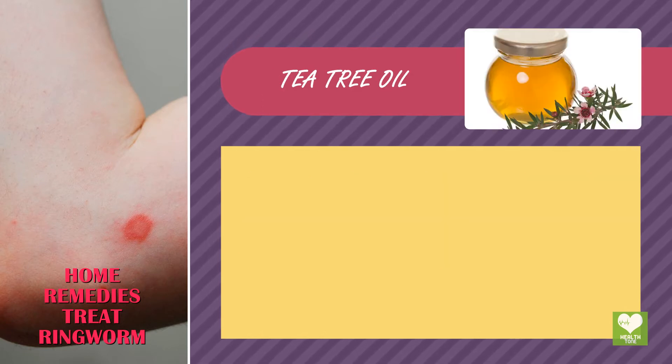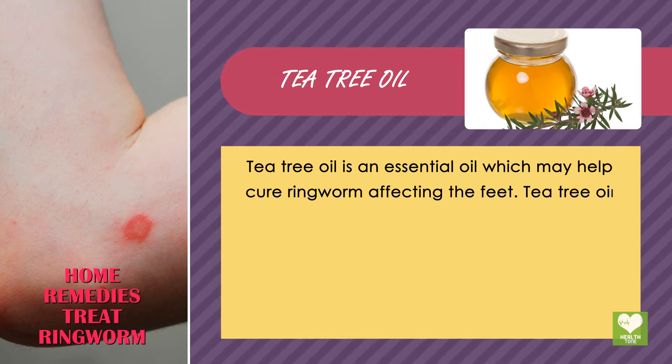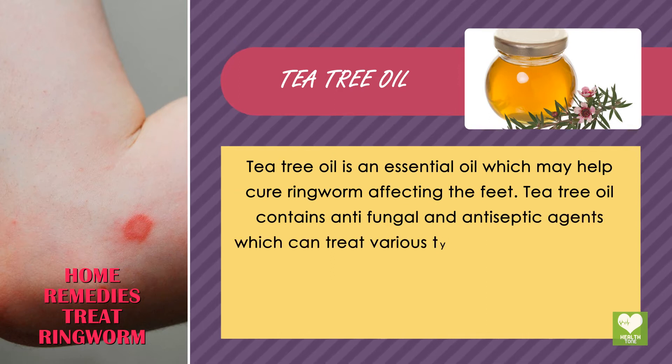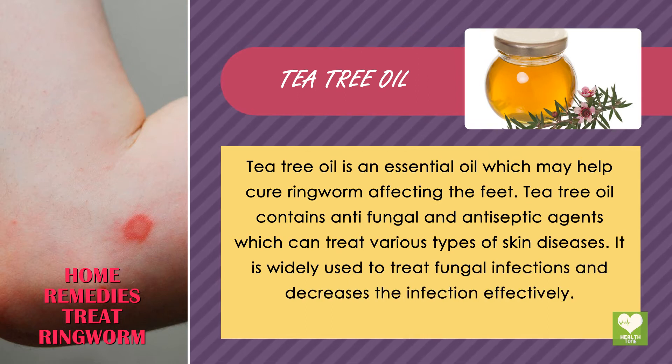Tea Tree Oil is an essential oil which may help cure ringworm affecting the feet. It contains antifungal and antiseptic agents which can treat various types of skin diseases, and it is widely used to treat fungal infections and decrease the infection effectively.